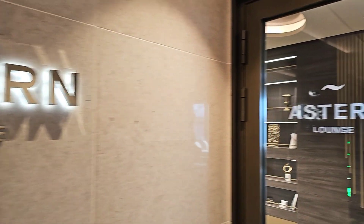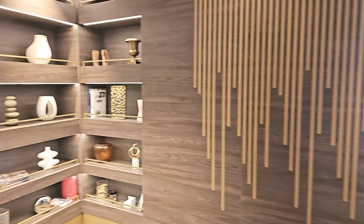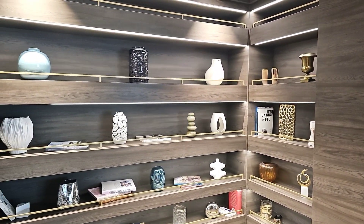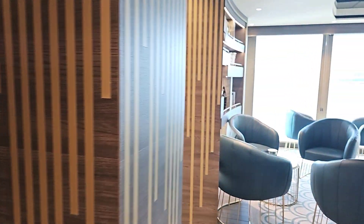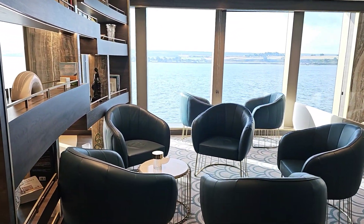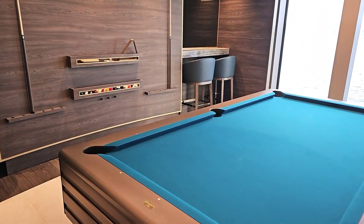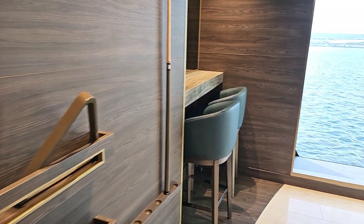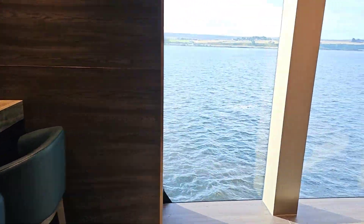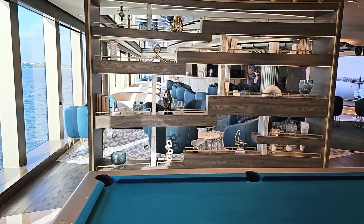I'm just going to take you for a little tour around the Astern Lounge on Explorer One, which I embarked yesterday and has proven to be really, really beautiful. I'm going to take you for a little tour. Right, let's go.